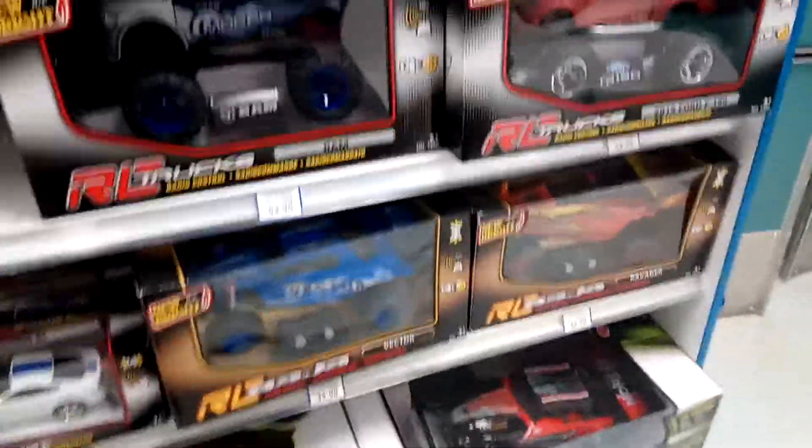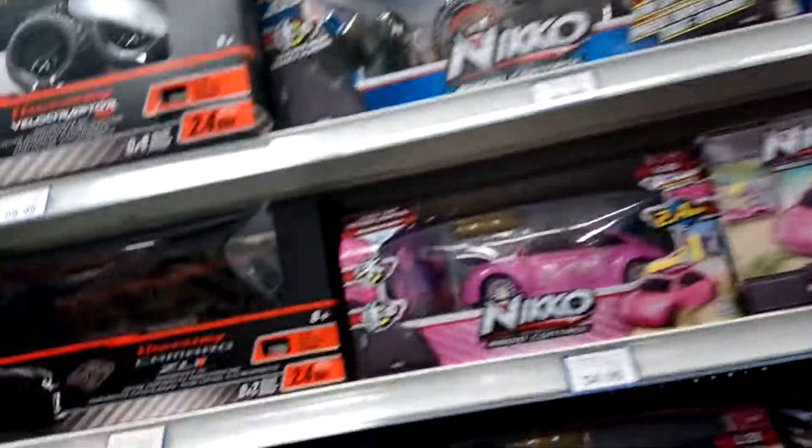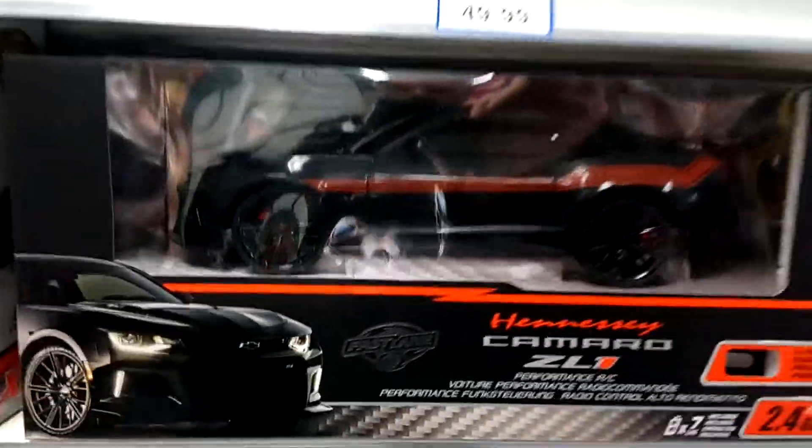Here we are at Toys R Us in Whitby taking a look at the RC's that are available. Same old same old for New Bright, but here is something interesting — Fast Lane. Let's see what they have.